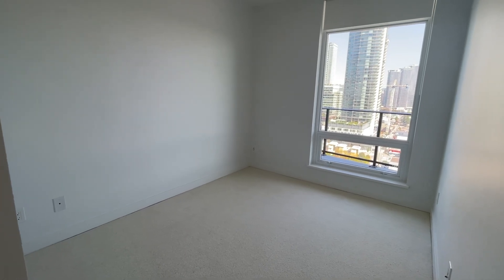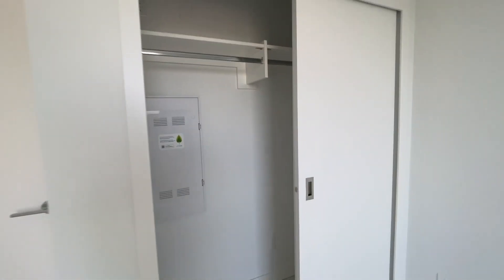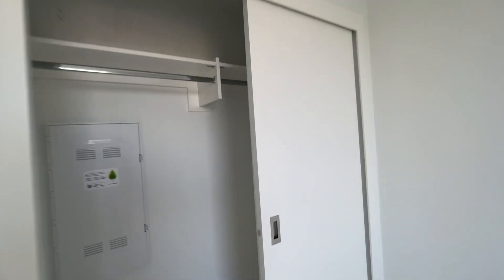The bedroom is carpeted, brand new, and it does have AC. I love the sliding doors — even if you put a king-size bed here, because the doors are sliding, you're still able to place some items right up against the wall and still be able to access your clothes.